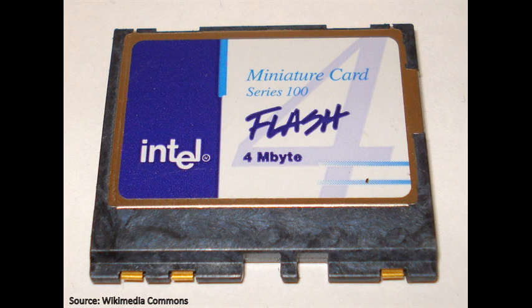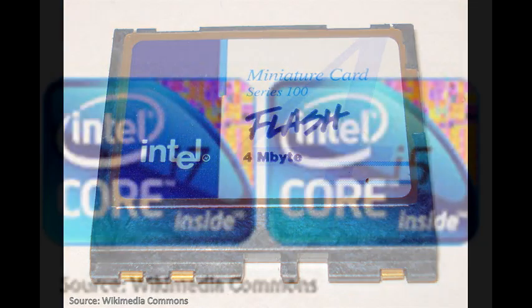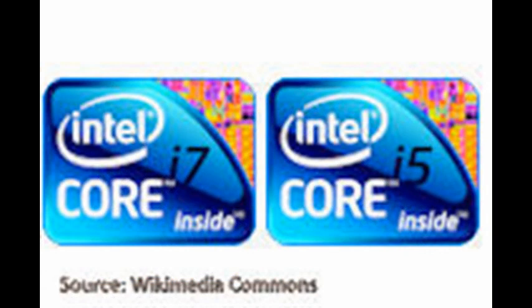Based on the technicals, the initial reaction was indeed an error, with the longer term charts flashing warning signs, including negative divergence and a sell signal becoming a distinct possibility in the near term. Intel peaked in June, nearly 15% below the major 2012 high, and the path of least resistance appears down at this point.